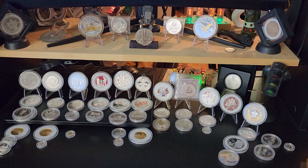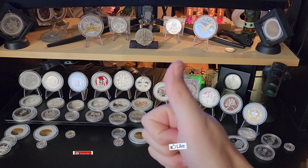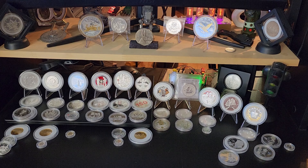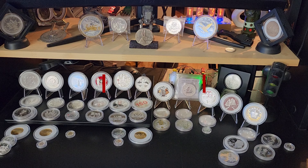Anyways, sorry this was a super long one. Remember, it doesn't cost you a single piece of silver or gold to like and subscribe — you guys mean the world to me. Happy stacking!